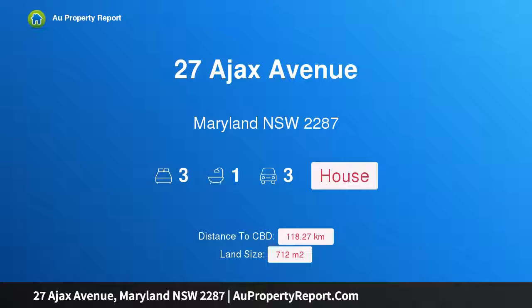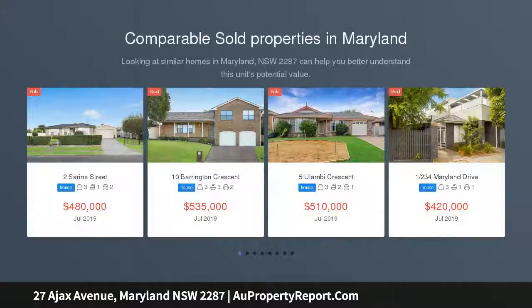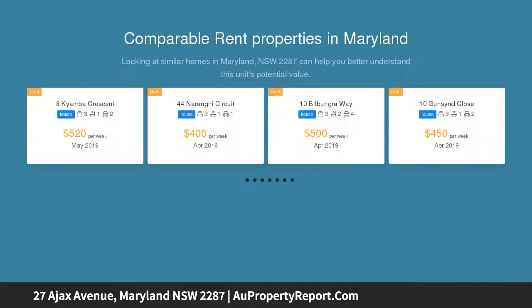Welcome to 27 Ajax Avenue, Maryland, New South Wales 2287. Comfortable family living, auction on site. Timeless comfort at its best — this warm and welcoming single-level home promises space and versatility at its core.